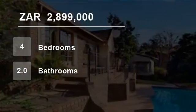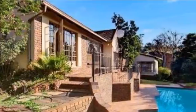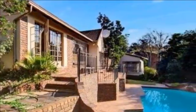Welcome to this four-bedroom house for sale in Glenvester, Johannesburg, Gauteng, South Africa for R2,899,000.